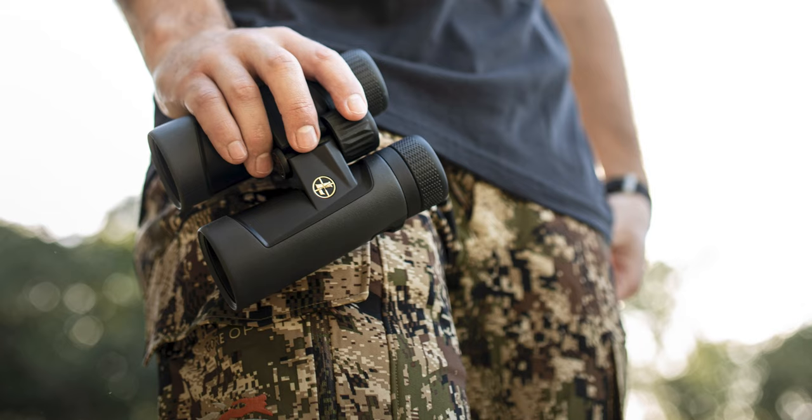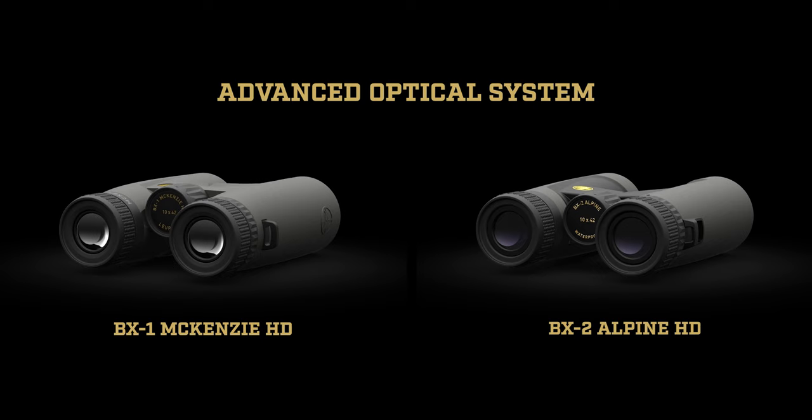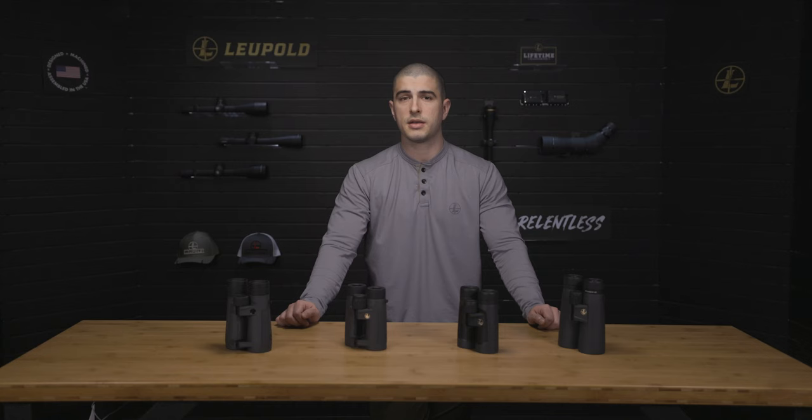Say you're the kind of person who's always on the move and only uses binoculars for quick identification throughout the day. For this scenario, a bino with our advanced optical system is perfect. It'll give you plenty of clarity for high definition viewing without weighing you down. If you choose the advanced optical system, you'll get a great combination of image quality, glare reduction, and price that's ideal for recreational glassing.